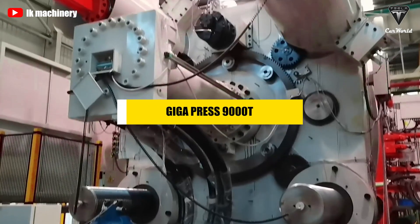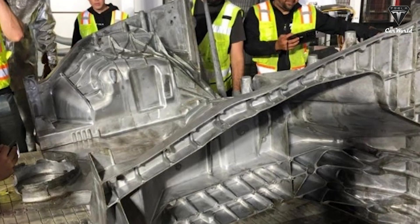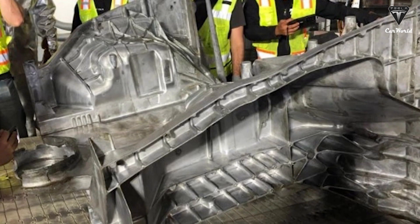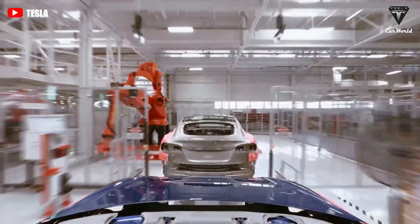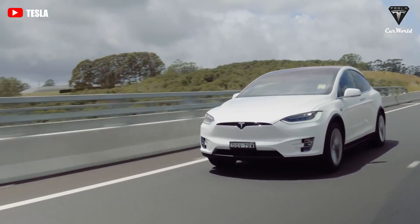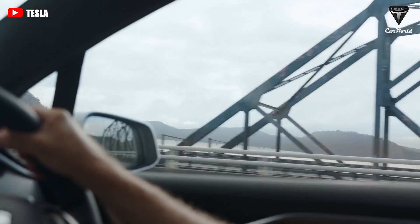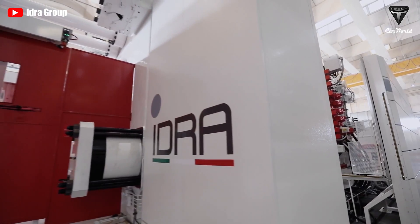This allows Tesla to operate the entire production line with a significantly reduced footprint, meaning faster production times and lower costs. The gigapress 9000T also improves efficiency by delivering chassis that are free from defects — unlike those made by welding and bolting parts together. There are no misaligned parts to worry about, so Tesla cars will be of higher quality and safer than those of other competitors.